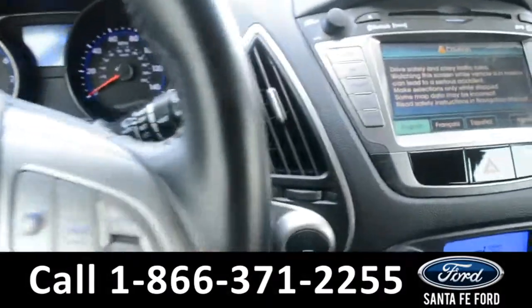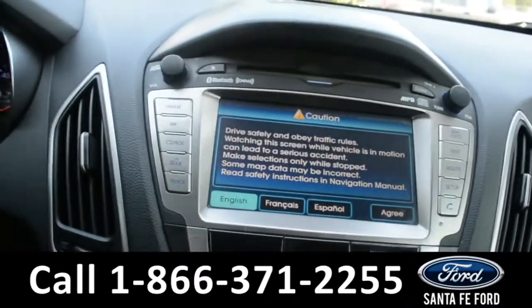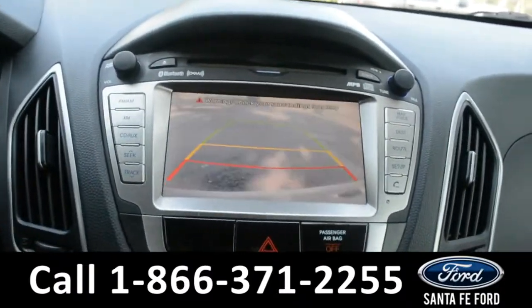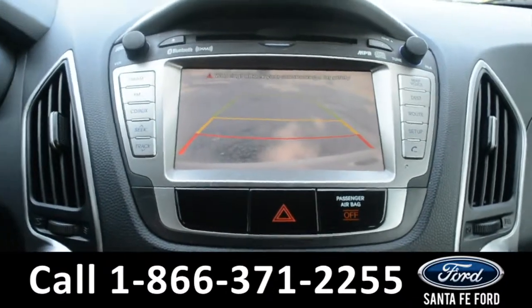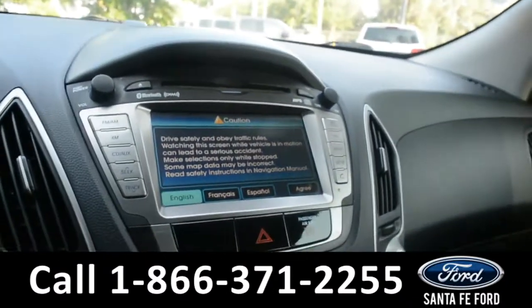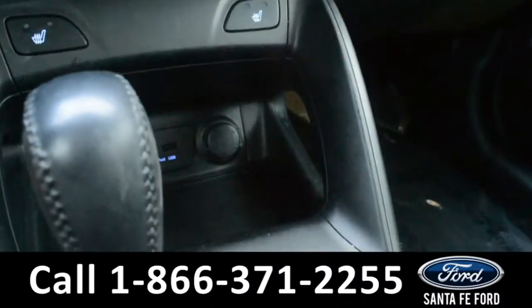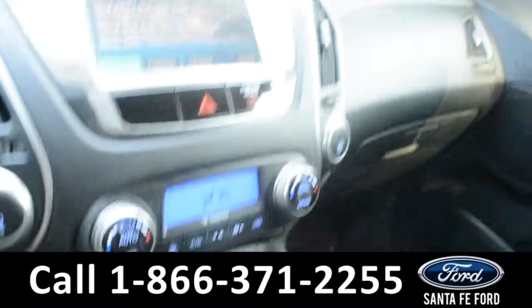The media center features an LCD screen which displays the backup camera. There's AM/FM radio, Sirius XM satellite radio, a CD player, HomeLink, and a USB and auxiliary port for more media options. Now let's take a look at the back.